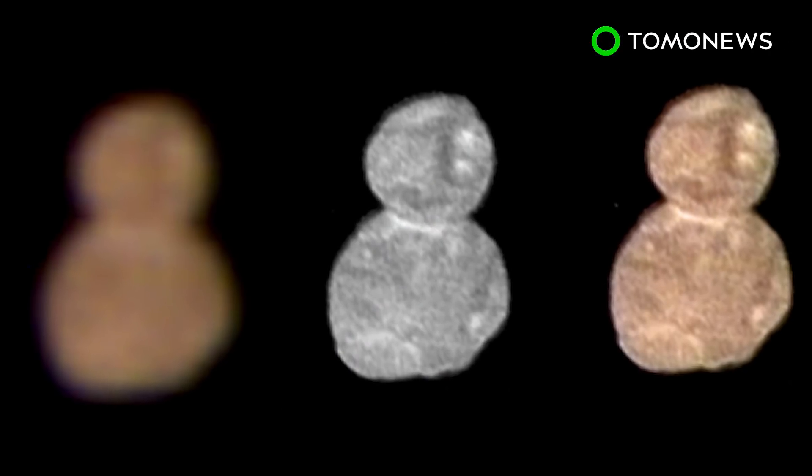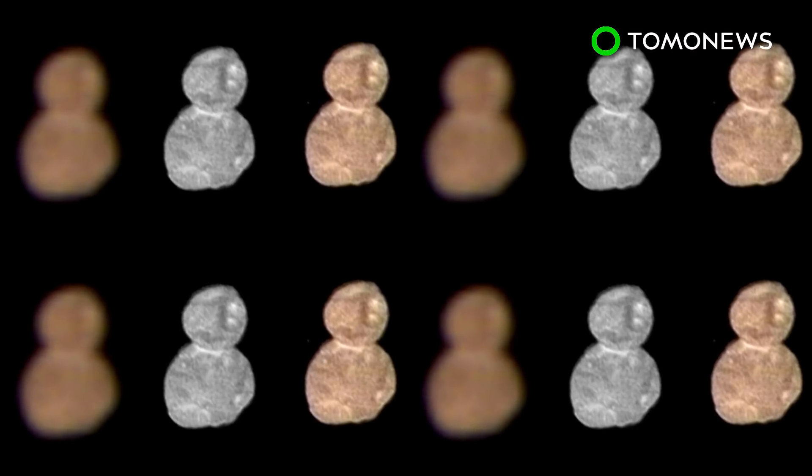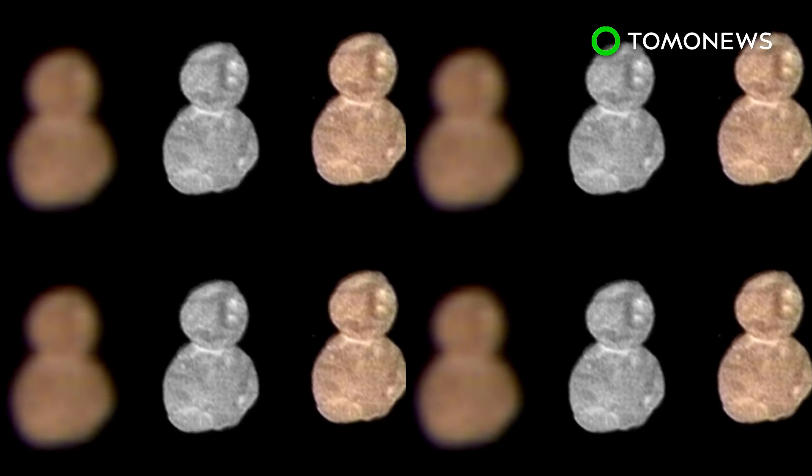Ultima Thule is said to be reddish in color. Scientists placed a high-resolution image on top of the photo its spacecraft grabbed to recreate what they believe it looks like.